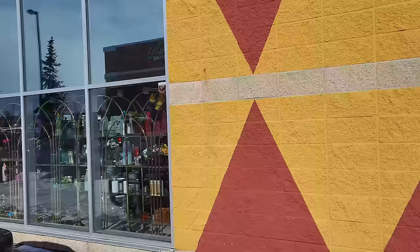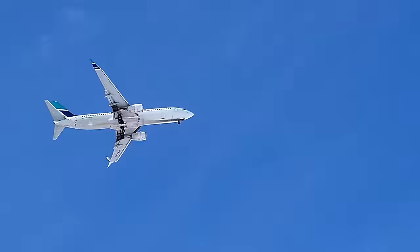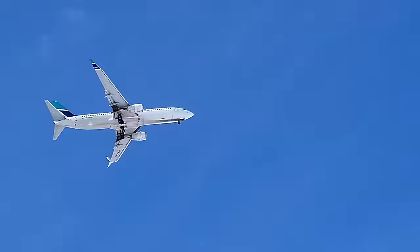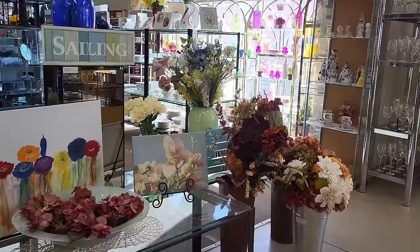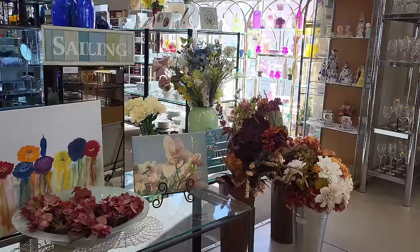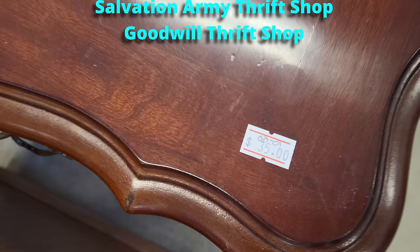We're going to hit MCC Thrift Shop first. Some of you are going to recognize this window from seeing it from the inside. Let's go in. And in today's video, we're going to hit four thrift shops. Yes, you heard me — four.